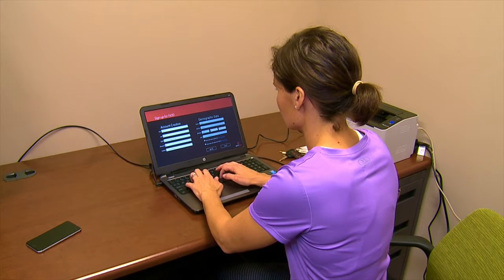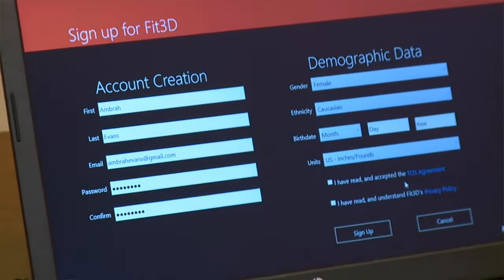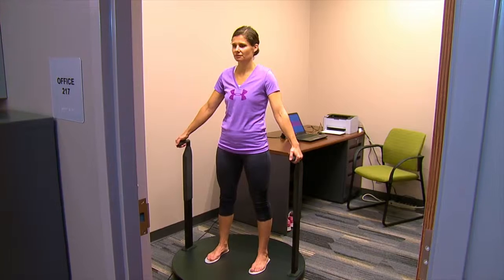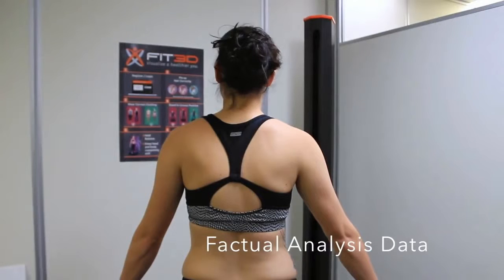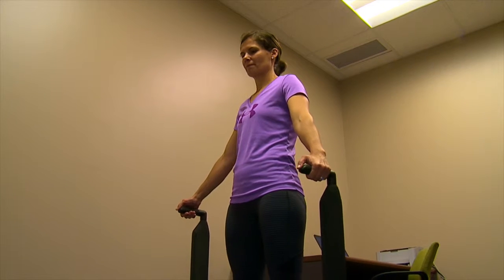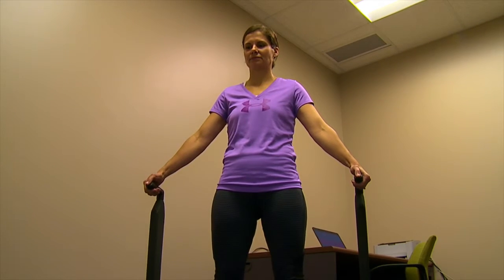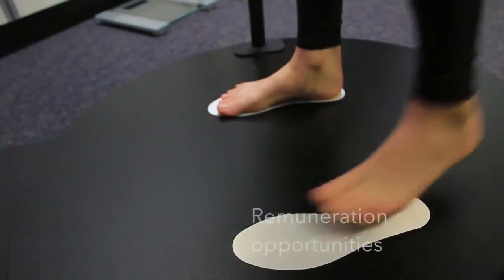The Fit3D Pro Scanner is simple to use. First, members must create an account on Fit3D.com. Before stepping onto the machine, place hair all the way up making sure no excess hair is hanging down. Also wear clothes that are form fitting and remove your shoes. For women, the best thing to wear is a sports bra or leggings.